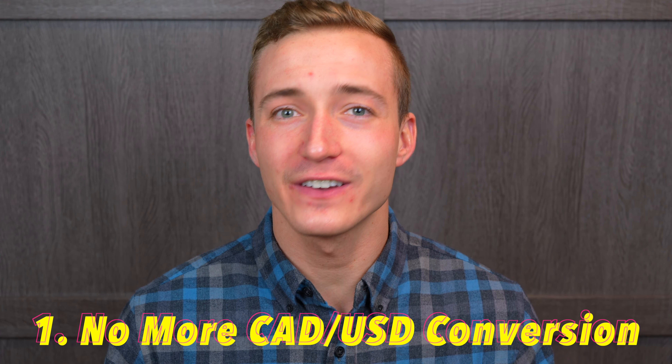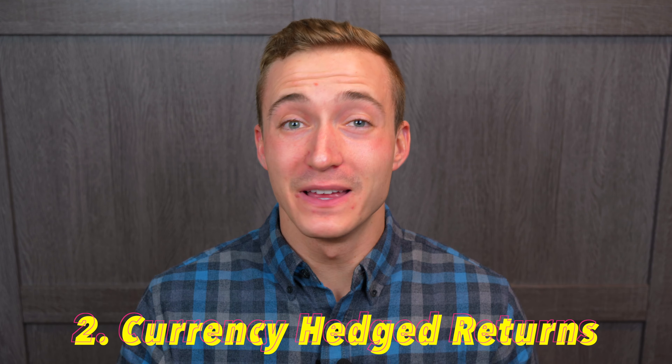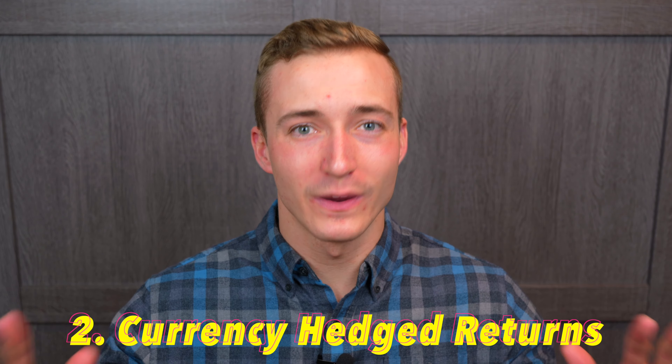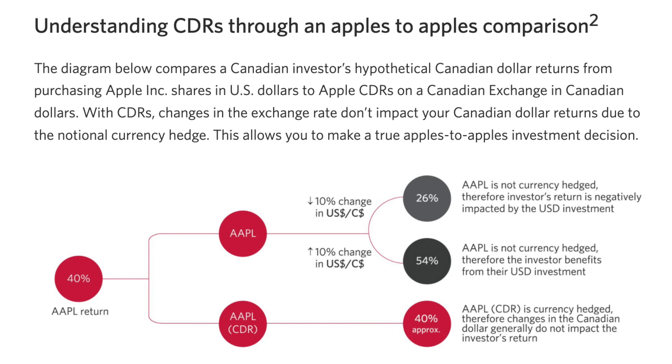In this video, I'll be sharing my top 7 CDRs to buy in Canada for 2022. I've researched all 23 CDRs listed on the Canadian NEO Exchange, and this is my list of CDRs I think are the best buys right now for the long term.